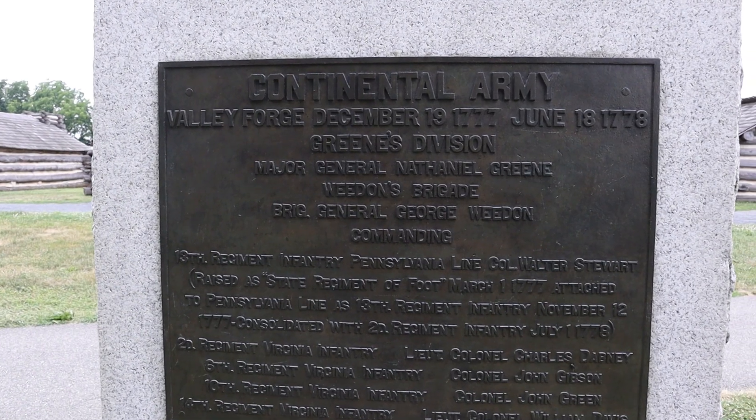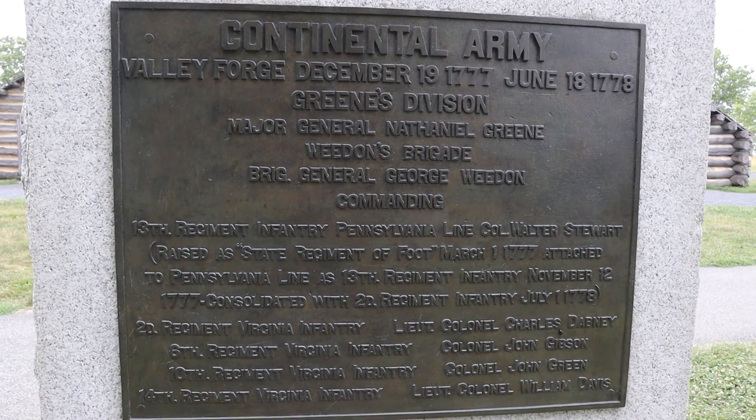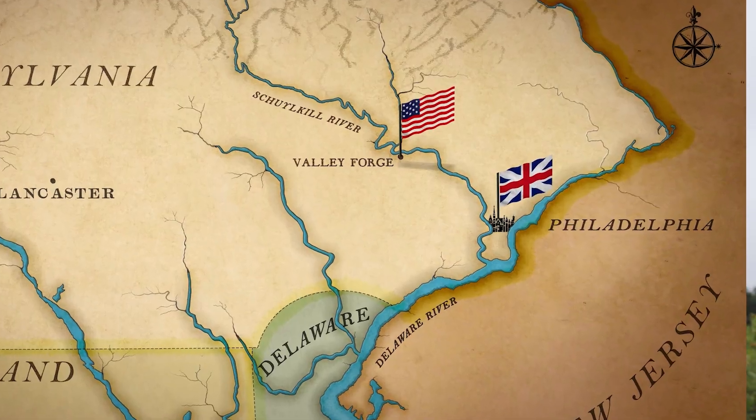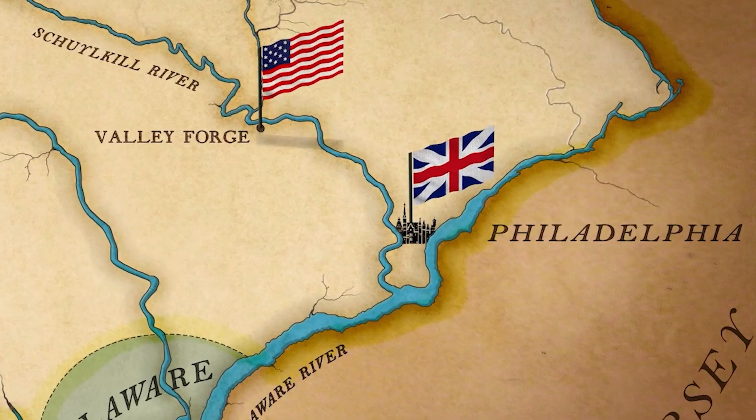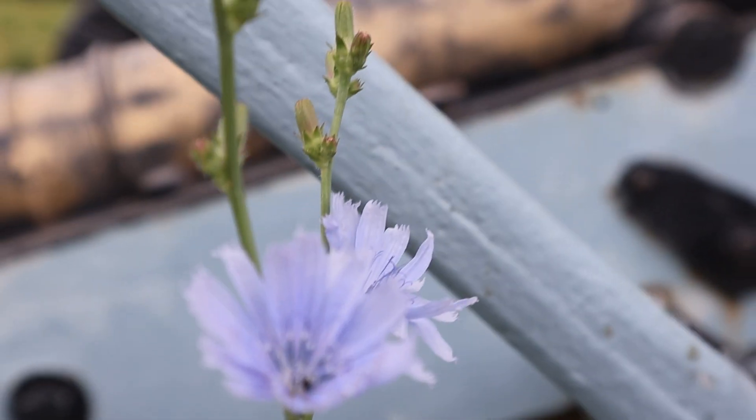Today's episode, I am at Valley Forge, the winter encampment of the Continental Army in the winter of 1777 to 1778. It's about a hard day's ride, if you ask General Washington, north of Philadelphia — about 20 to 30 miles north of Philly.